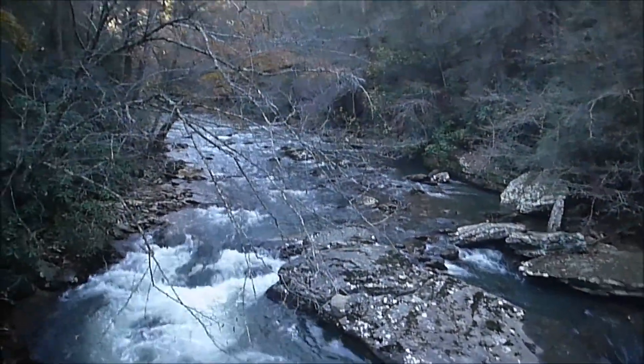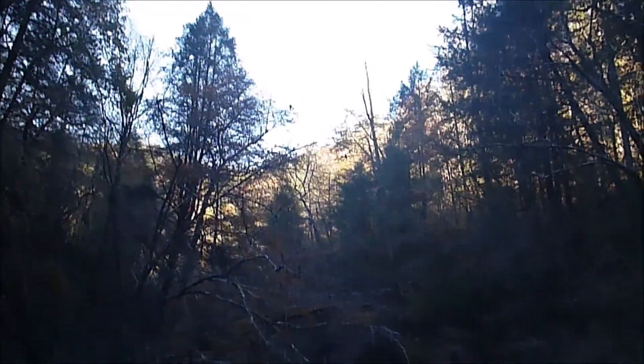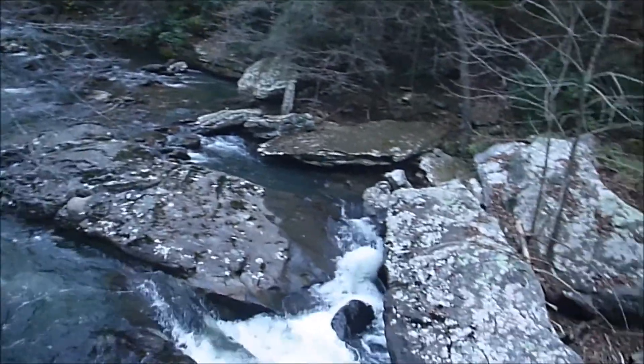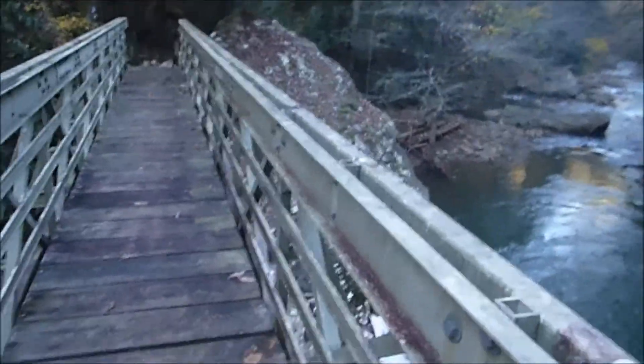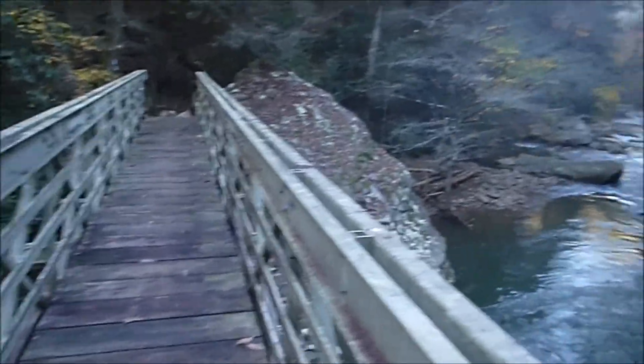I'm at the first bridge crossing of Rock Creek, a little over three miles by my GPS. It's taken me a long time because my legs are really sore. And here's the bridge — how they built this, who knows?